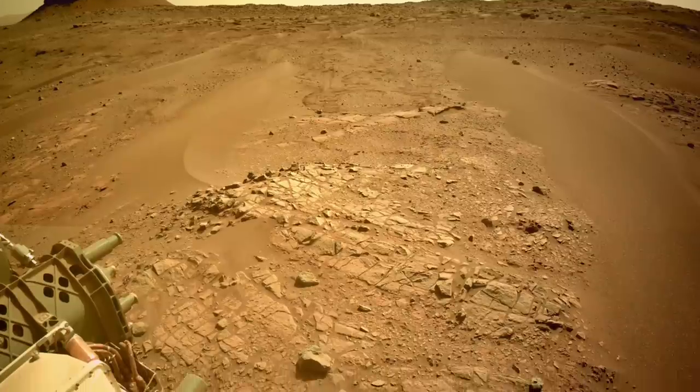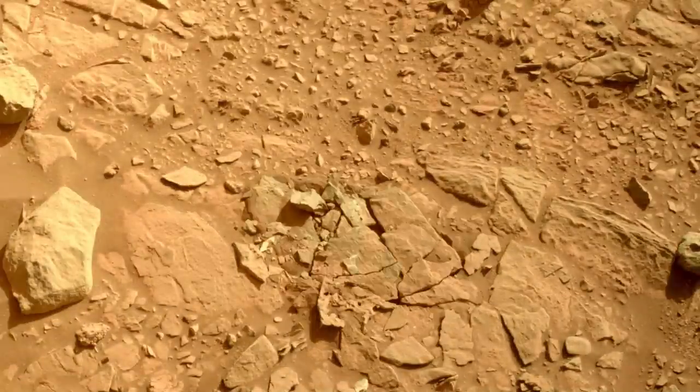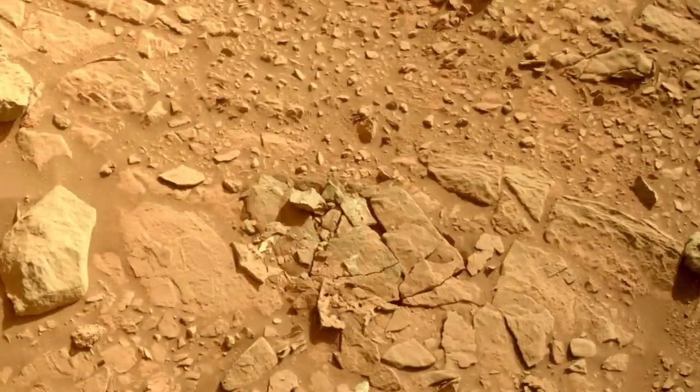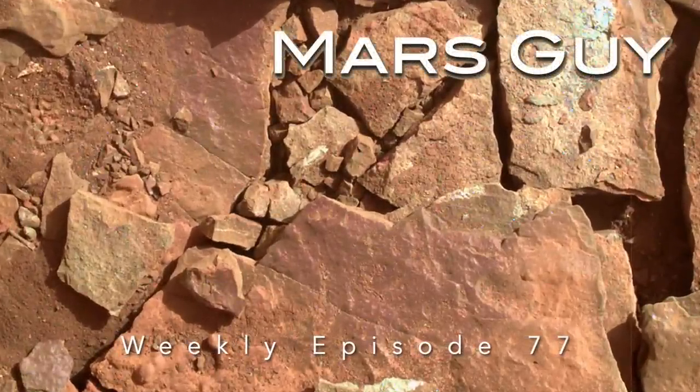After returning to a location dubbed Enchanted Lake, Perseverance attempted an abrasion operation on a rock too weak to handle it. The rock shattered into pieces, revealing a paint-like purple coating that defies easy explanation, on this episode of Mars Guy.